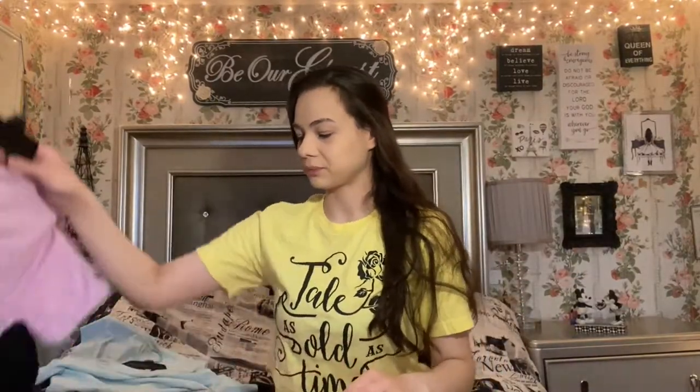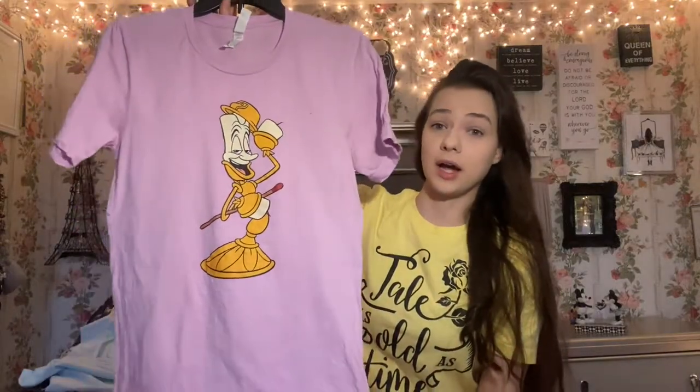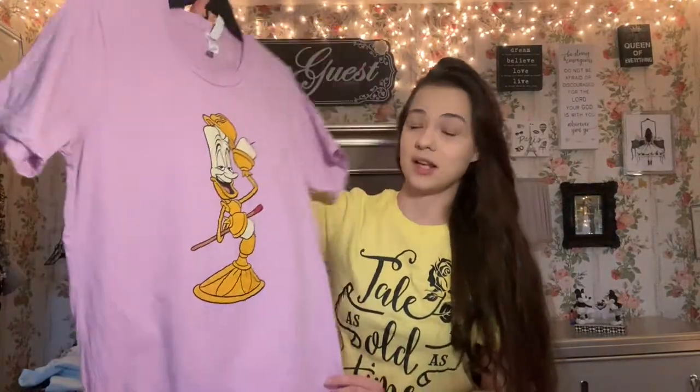The next item is another Lumiere item. I saw this shirt and I was like, oh my god, I need it. It was also on sale at the time I purchased it. I picked the background — it's kind of like a lilac, I would say — and it's gorgeous. I just cannot wait to wear it.